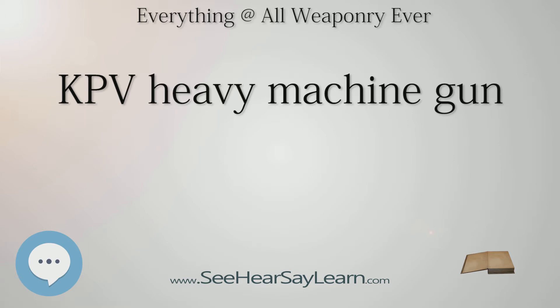Versions: The ZPU is a towed anti-aircraft gun based on the KPV. It entered service with the Soviet Union in 1949 and is used by over 50 countries worldwide. Quadruple (ZPU-4), Double (ZPU-2), and Single-Barreled (ZPU-1) versions of the weapon exist.